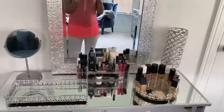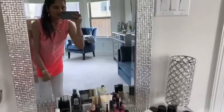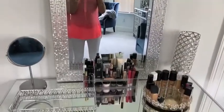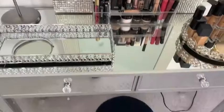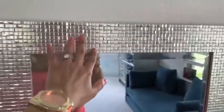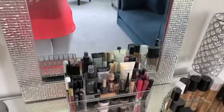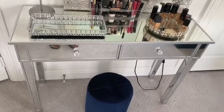Alright, let's get started with the vanity tour! So this is the overview of what the vanity table looks like, and I'll go into a lot more detail as we go. First off, I have this huge mirror right here, and the theme of this entire setup is silver with a pop of blue for the cushion where I sit. I really love the sparkly design of this mirror — it adds that glam look.